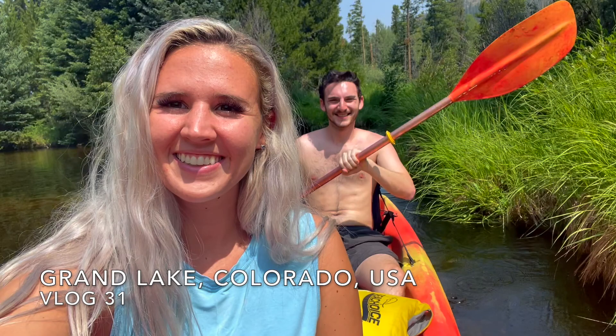This is just the cutest little cove, and I'm so happy we found it. We are going to be out here for a couple of hours just enjoying the beautiful scenery, the views, and trying to go find a cool place to hang out.